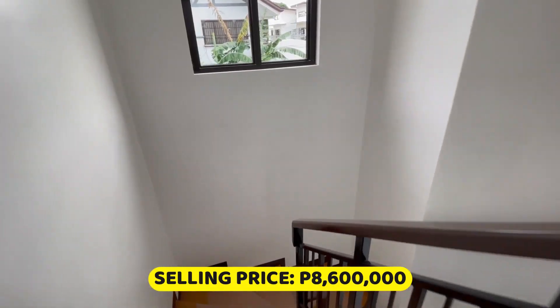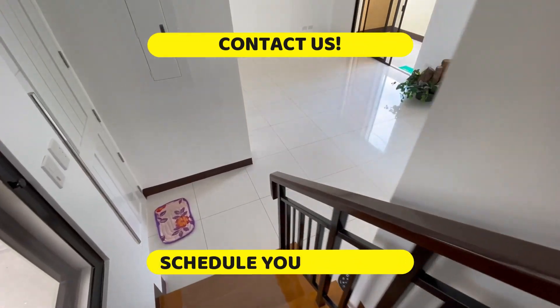This beautiful home can be yours for a total selling price of 8,600,000 pesos. Contact us and schedule your viewing.